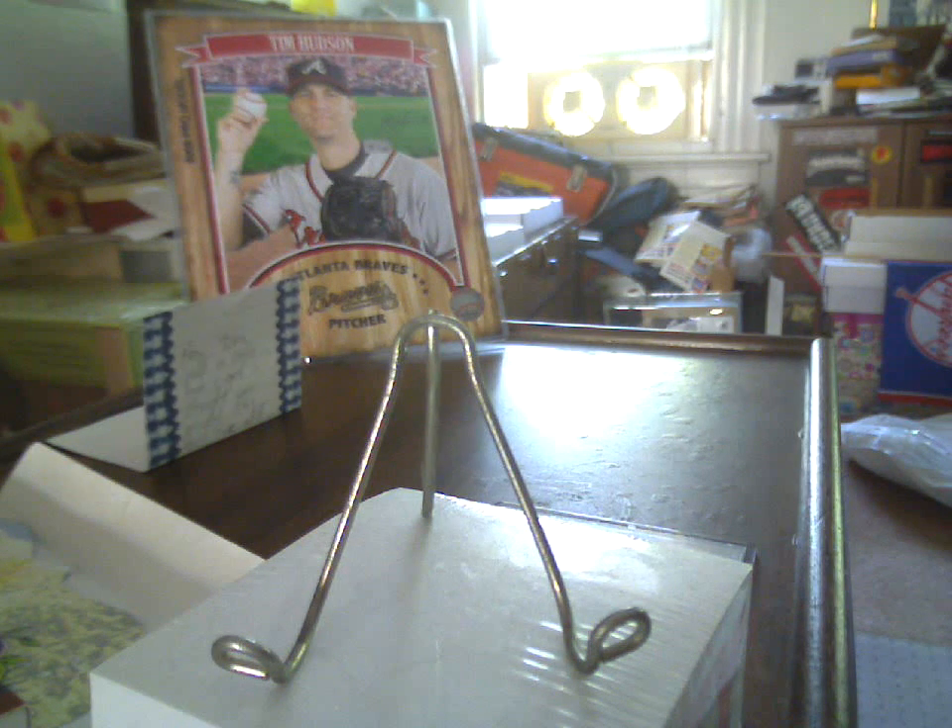Drew, I really appreciate that, buddy. That's not why I sent what I sent, but I'll be on the lookout for more stuff for you. First off, we've got some base cards.